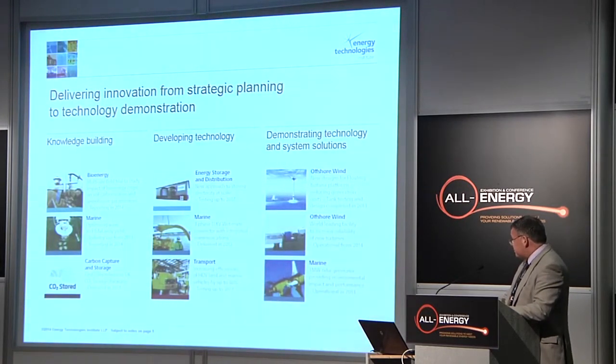The ETI has invested in a number of knowledge-building projects in bioenergy, marine, carbon capture and so on, and also in developing technologies — either for devices or for components — to help bring about the type of cost reductions we need. And finally, coming to fruition, we have some technology demonstrators. There's one for marine, down in the bottom right-hand corner, which is a one megawatt tidal stream device that has, to date, supplied 250 megawatt hours to the grid. So it's pretty successful.